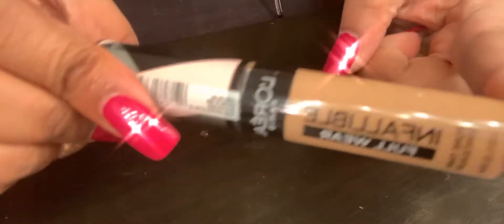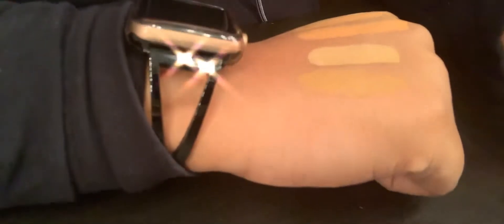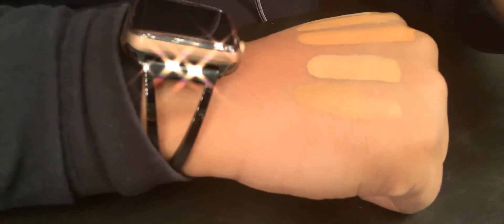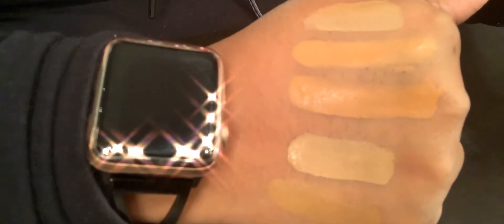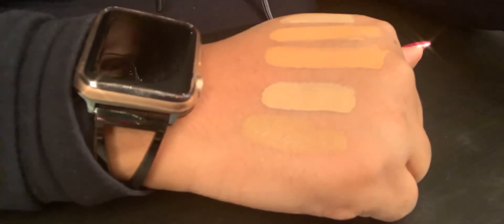I also picked up the L'Oreal Infallible Concealer and I got this one in 405 Toffee. I think I want to go back and get the color Caramel because I like a little bit more yellow tone underneath my eyes. These two are actually more like neutral pinky — both concealers have a more neutral pink undertone.